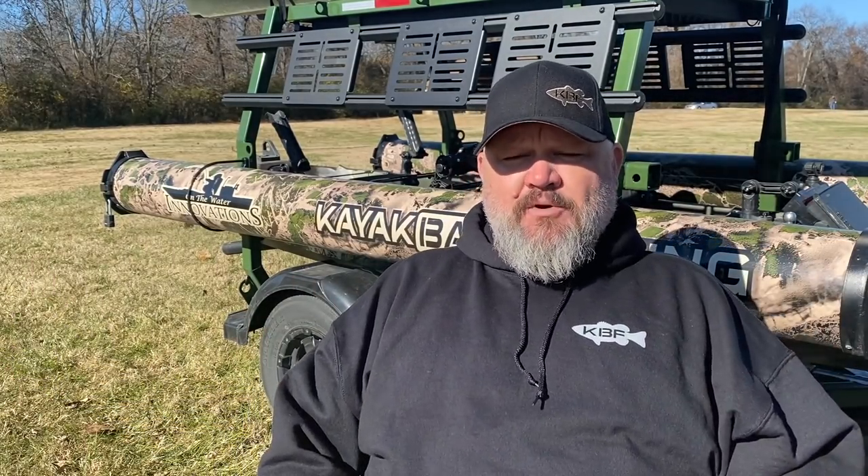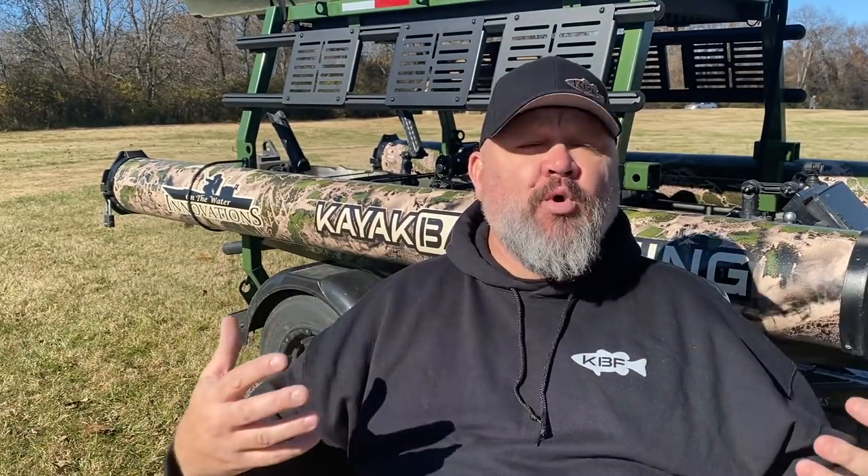My second kayak of 2020 that has to be listed in the best of 2020 — this boat's everywhere. There's a lot of top competitors using it, a lot of recreational anglers using it. Because of where I live in Tennessee, I probably see this boat on the water locally more than anywhere else, but it has a really big presence nationwide. That is the Jackson Big Rig, specifically the Jackson Big Rig HD — definitely popular as a big boy boat.